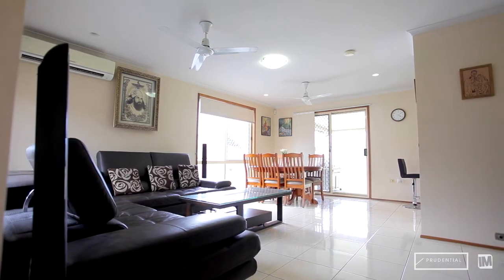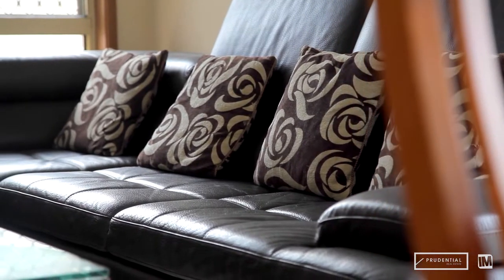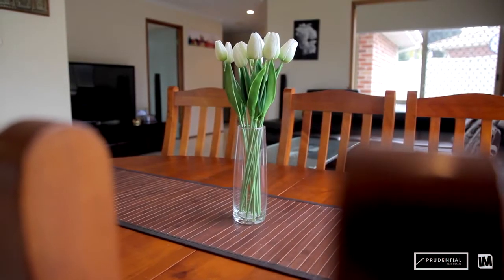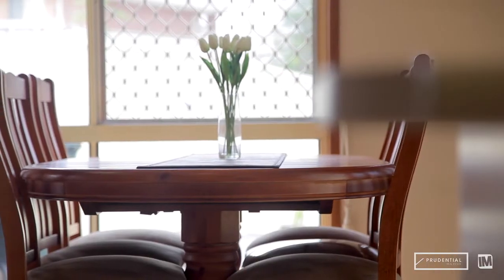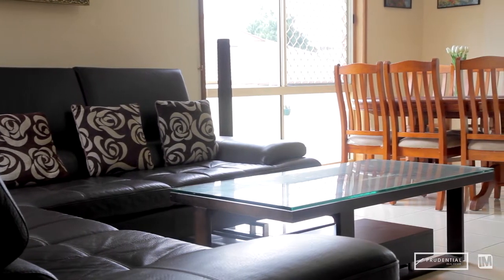Nestled in a quiet street with lovely neighbours, this family home is a must to inspect. From the moment you walk through the front door you will appreciate the spacious open plan living area which complements the modern design, with tiles throughout, the added comfort of reverse cycle split system air conditioning and loads of natural light.